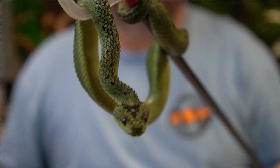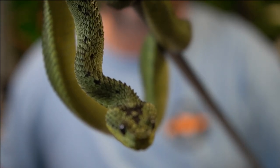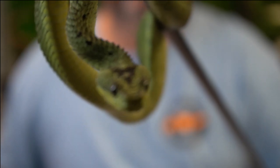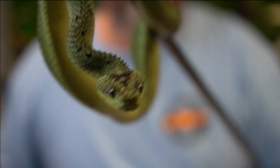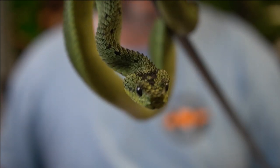One last time — Atheris nitschei, Great Lakes bush viper. Let me get him in for a close shot right there. It looks like I got a great shot of him for you guys right there on camera. Beautiful, beautiful shot. Hopefully it was in focus. All right, let's move on to our last contestant today.